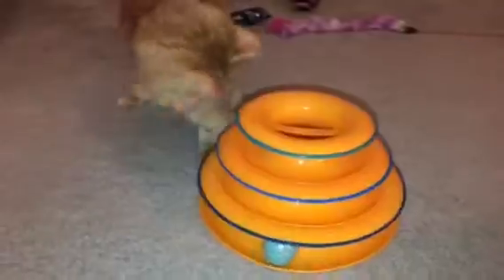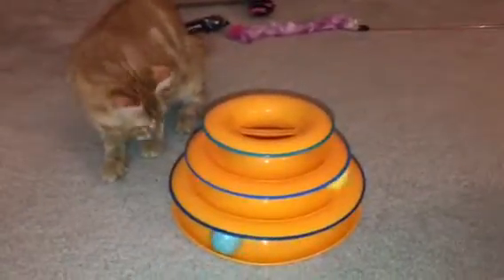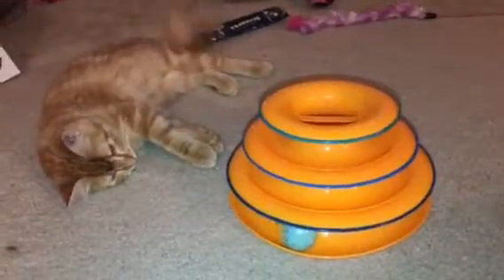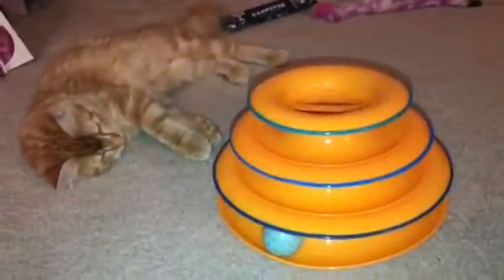Now if you've got to get a toy, this is the one to get. It's a triple level bouncing ball toy where the balls are on a track and he can go ahead and hit them from different levels.